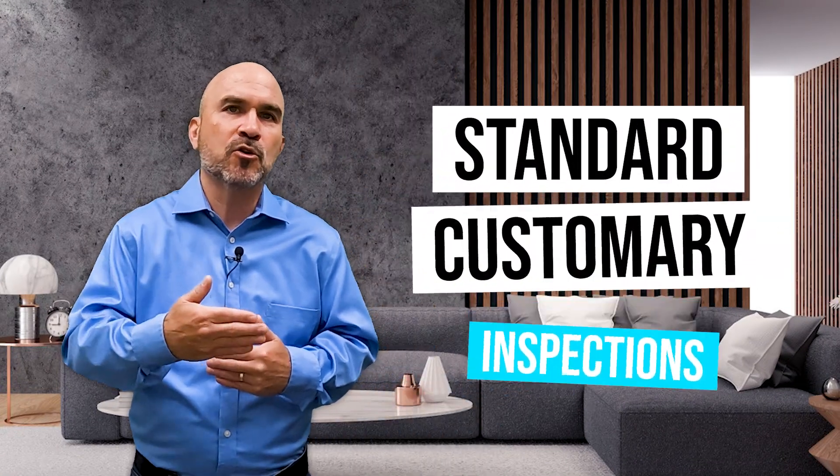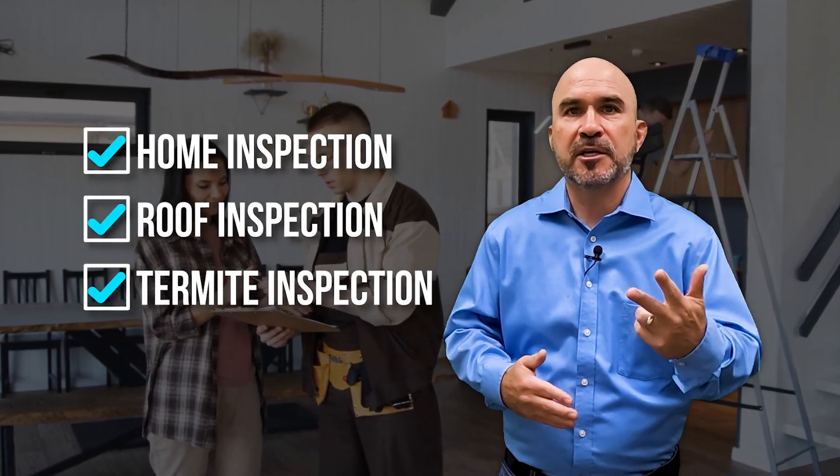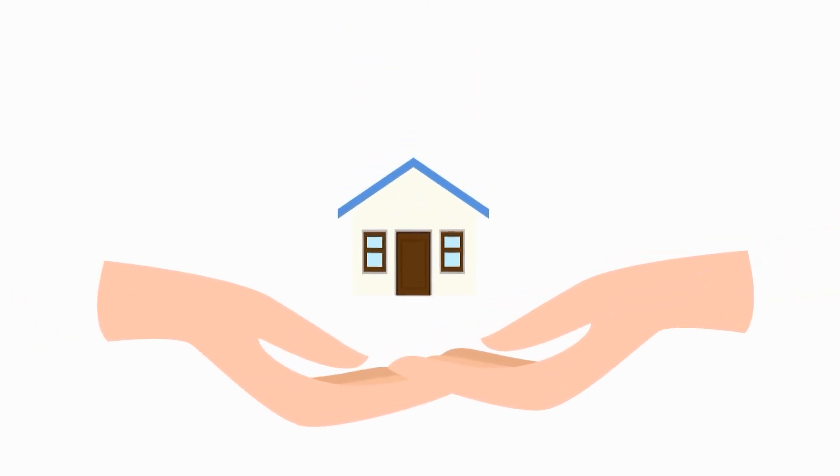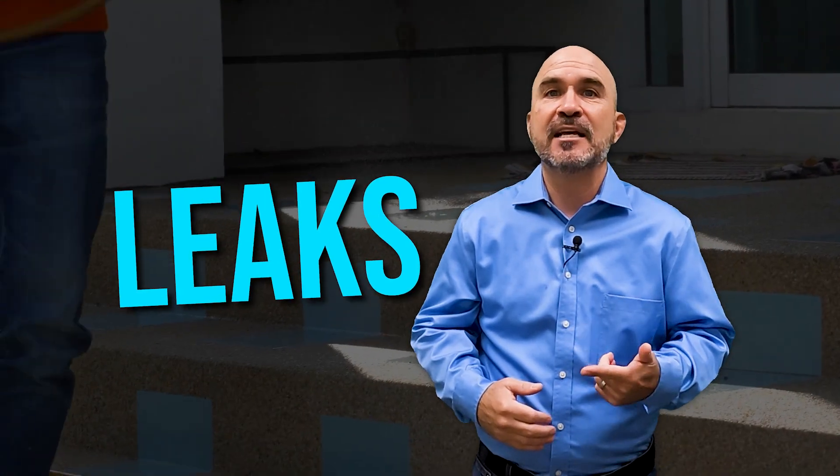The inspections that we recommend are standard customary inspections that a buyer would normally do. We recommend a home inspection, a roof inspection, and a termite inspection. In most cases, you have the option to pay for these up front or when escrow closes. In regards to the home inspection and the termite inspection, it's helpful but not mandatory to make sure all the health and safety items are fixed, as well as section 1 termite, which includes dry rot, leaks, and of course termite.